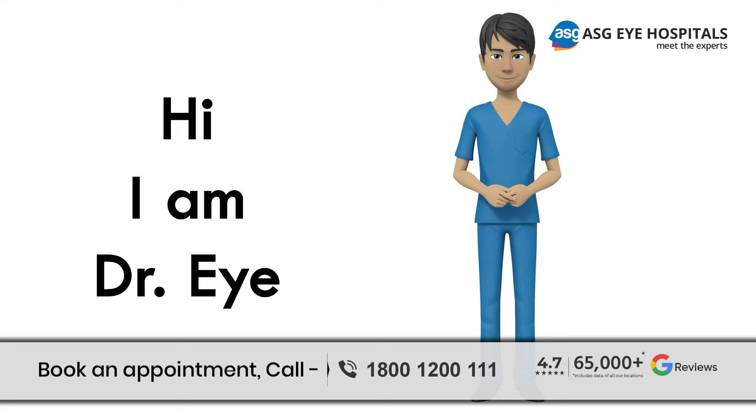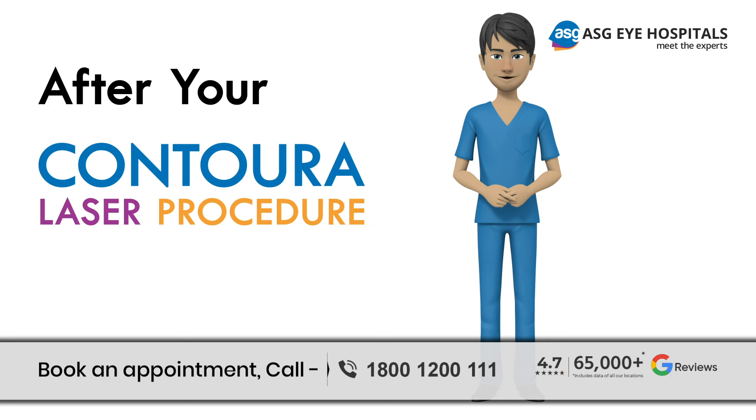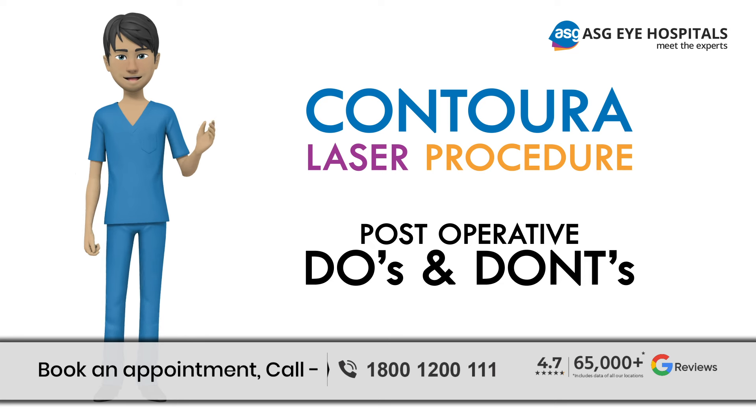Hi, I am a doctor, and I am going to tell you that after your contour laser procedure, there are certain things you should and shouldn't do to ensure proper healing and recovery. Here are some post-operative do's and don'ts to keep in mind.